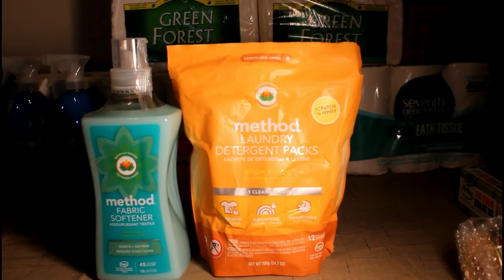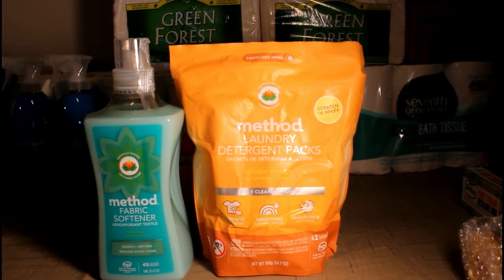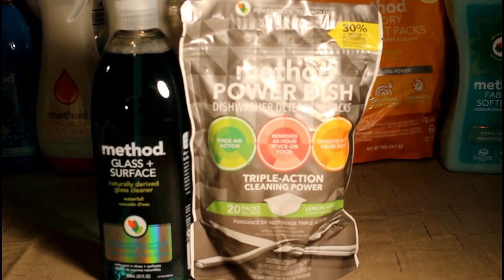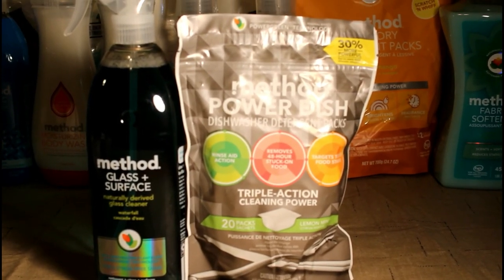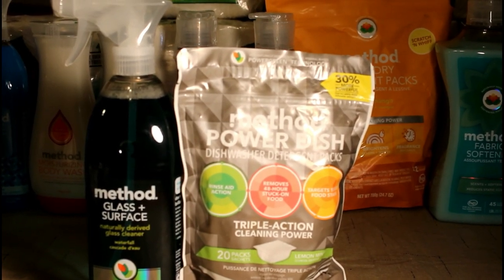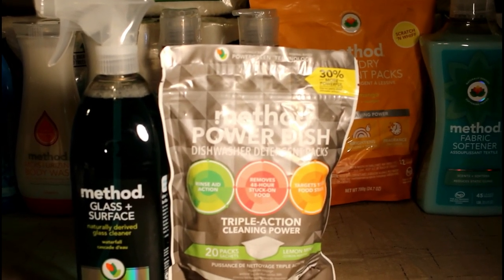Have you caught on yet? Method fabric softener and Method laundry packs. I am also trying the Method glass and surface cleaner and the Method power dish dishwasher detergent packs.